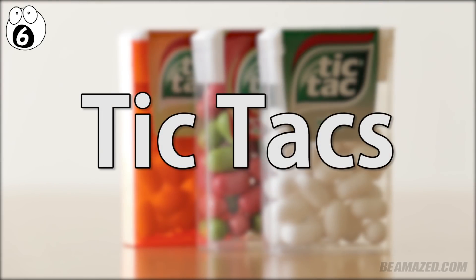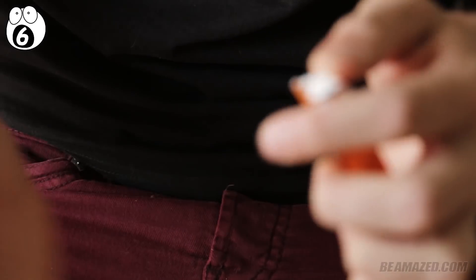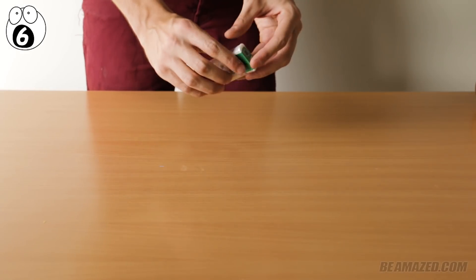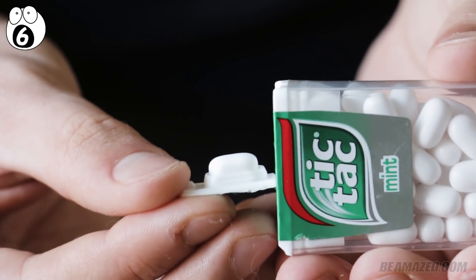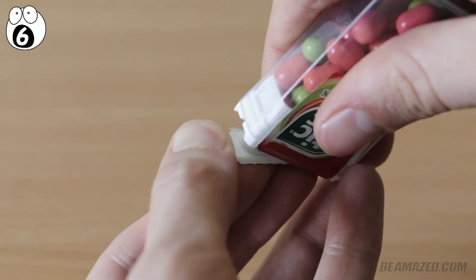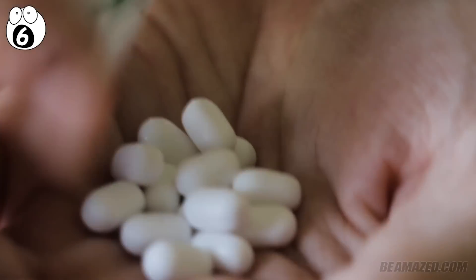Number 6: Tic Tacs. As the popular slogan suggests, Tic Tacs are more than just a mint, coming in flavors from grapefruit to spearmint. Did you know the manufacturers set you up to dispense just one at a time? Take a peek at the cap — underneath, you'll find a small oval pocket. Turn the box upside down to discreetly wiggle it and dispense a single Tic Tac into the cap. This method lets you freshen your breath covertly and makes your box last longer, saving you money since Tic Tacs can be highly addictive.